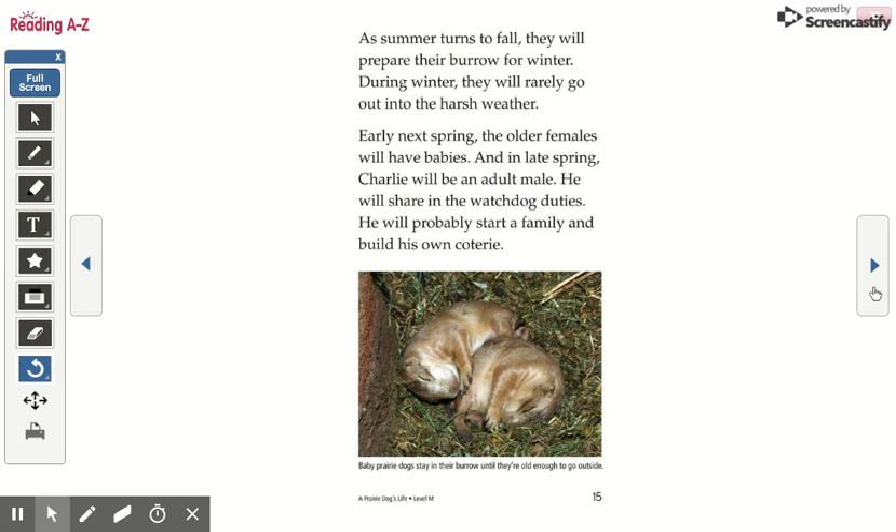As summer turns to fall, they will prepare their burrow for winter. During winter, they will rarely go out into the harsh weather. Early next spring, the older females will have babies. And in late spring, Charlie will be an adult male. He will share in the watchdog duties. He will probably start a family and build his own coterie.